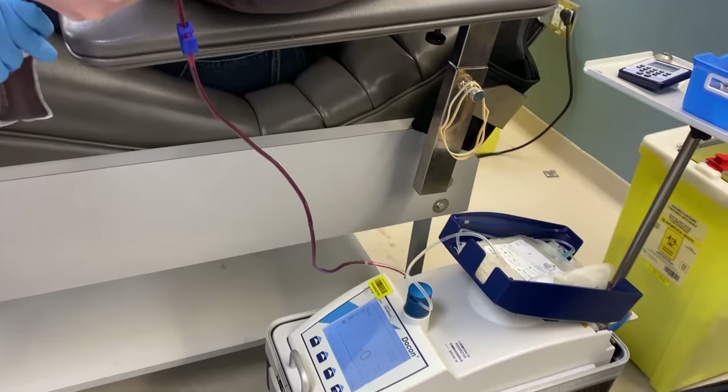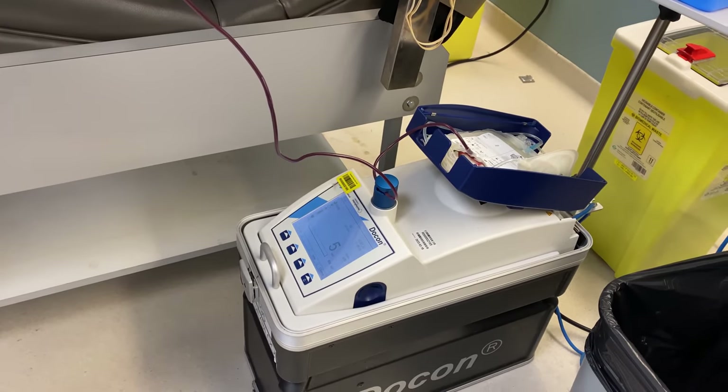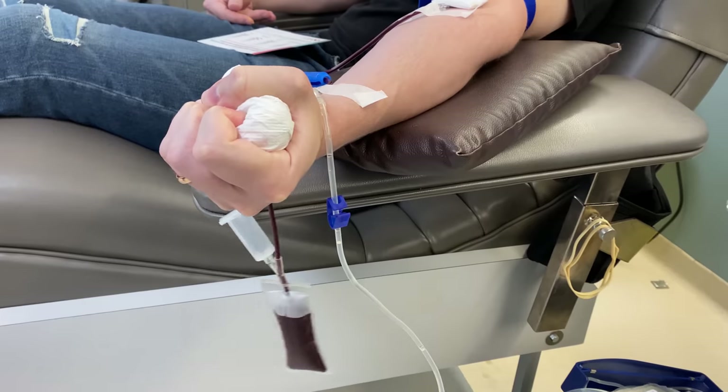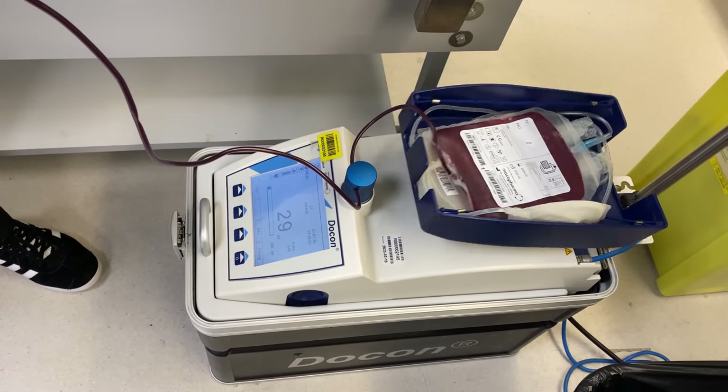Now it's Mark's turn, and he's going to try to donate his blood faster than me — a little friendly competition. The time to beat is six minutes. I see him squeezing furiously, trying to beat my time. What he doesn't know is he's already lost — I already donated all my blood by this point. It's not a race; it's just about getting to the finish line.